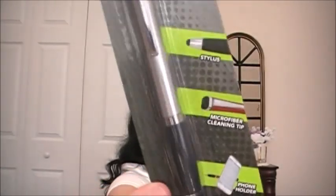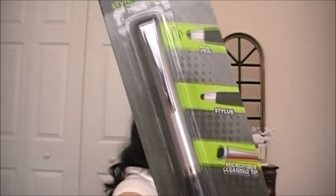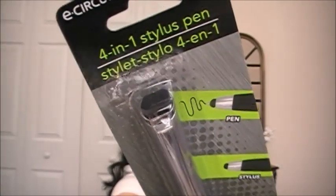That's all for beauty. Now for stationery — I picked up a stylus because the one I have feels worn out. This is a four-in-one stylus pen: a pen, a stylus, a microfiber cleaning tip for your phone or iPad, and a phone holder/stand. I got it in silver, but they also have it in champagne and a really pretty blue color.